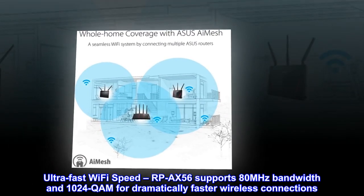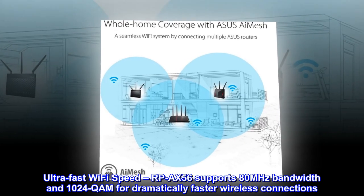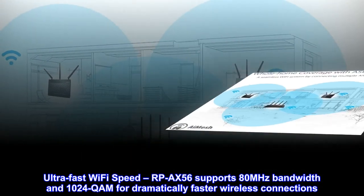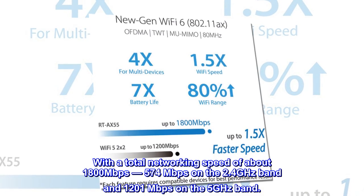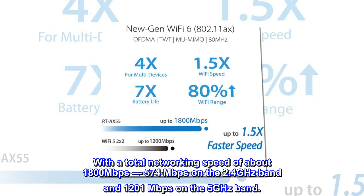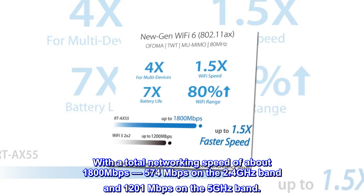Ultra-fast Wi-Fi speed: the RPAX56 supports 80MHz bandwidth and 1024QAM for dramatically faster wireless connections, with a total networking speed of about 1,800 Mbps — 574 Mbps on the 2.4 GHz band and 1,201 Mbps on the 5 GHz band.